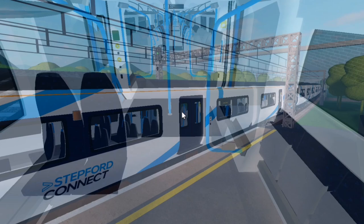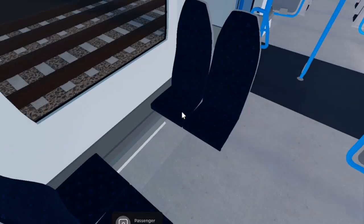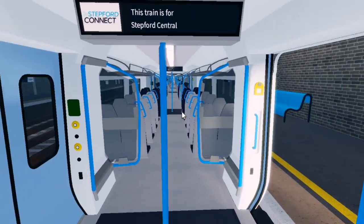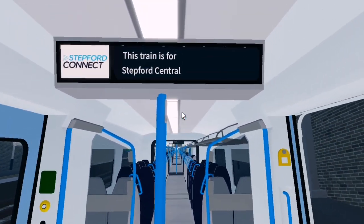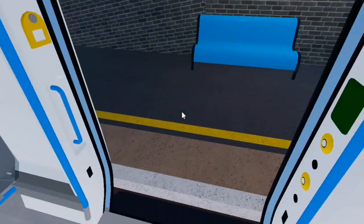In the interior, these trains offer a more spacious atmosphere. Seats are arranged in a 2 plus 2 configuration. The train is completely walked through, allowing more space for commuters at peak times. Overhead luggage racks are also included, as well as passenger information screens.